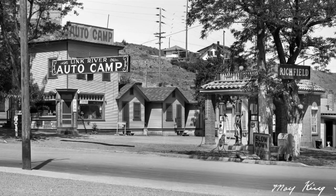Another item that helps us date this photo is noting that it was taken by the May King Studio. May King was a female photographer who worked in Klamath Falls from the time she moved here in 1926 until she sold her studio in 1941. So between the highway sign and the May King Studio notation, we know this photo was taken sometime between 1936 and 1941.